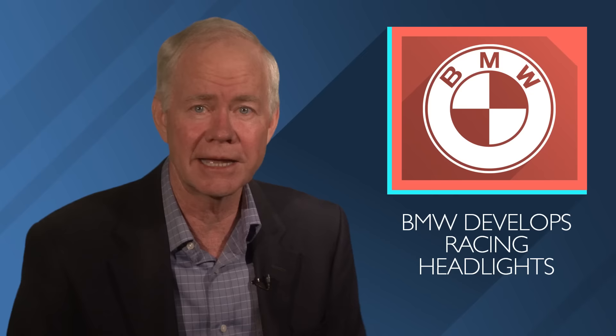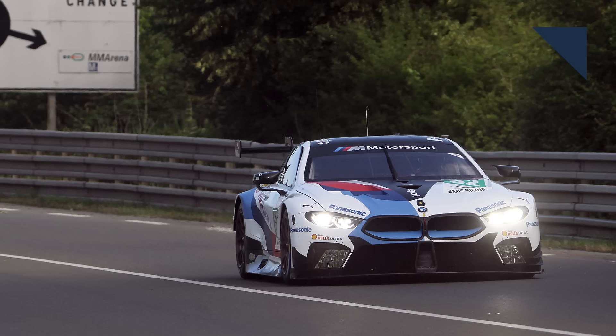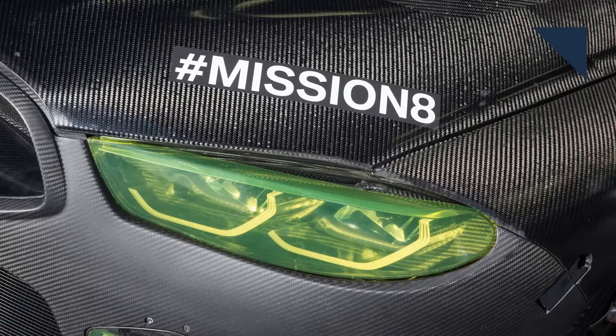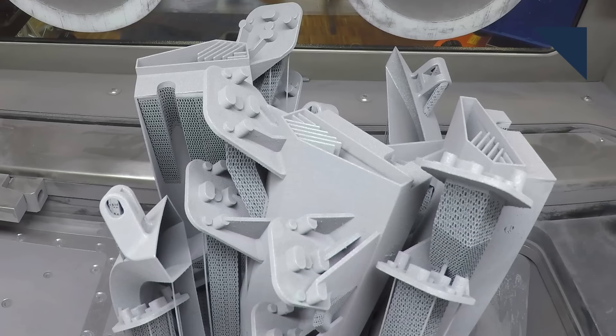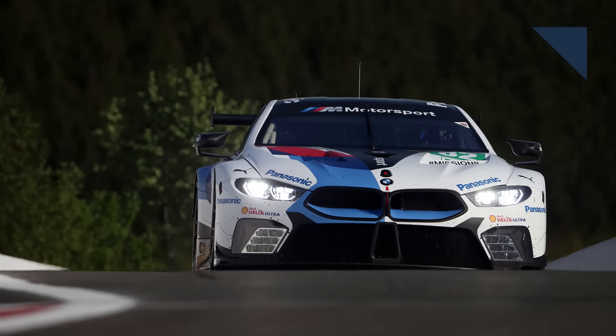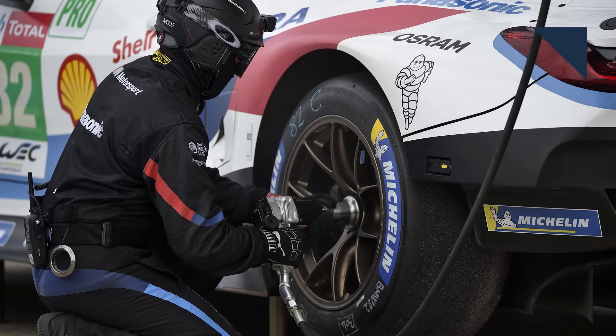Even though it has an extensive racing history, BMW has never developed a set of headlights specifically for a race car — until now. Together with Osram, it came up with a high-power LED unit that will be used on the M8 GTE race car at Le Mans. Not only do they feature the latest diode technology, but the internal cooling elements and the headlight housing were 3D printed. The lights are set to full brightness all the time to light up as much of the track as possible, and there's even an auxiliary headlamp to help light up the corners. When the car comes onto pit lane, the lights are linked to the speed limiter and dim automatically so they don't blind the pit crew. The rear lights are right off the production version of the 8 Series Coupe.